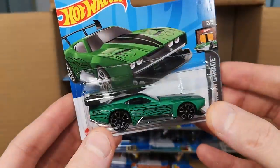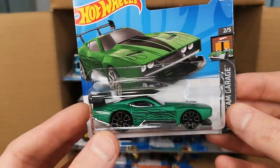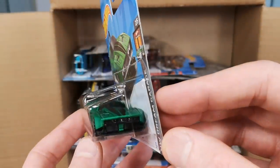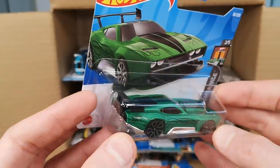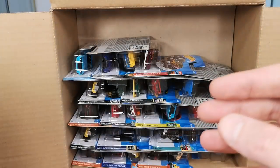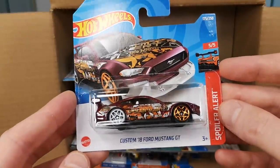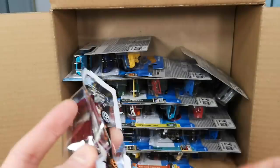Count Muscular — it looks a bit like a real car, but I'm not sure why they gave it such a silly name. This could be some American muscle car indeed, but giving it that name kind of confuses me. It's a nice color — I like the flat green, that's definitely cool.